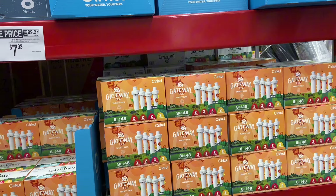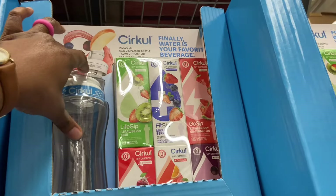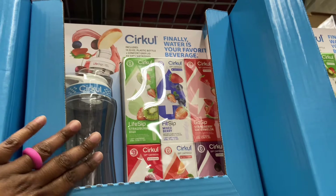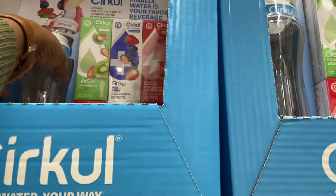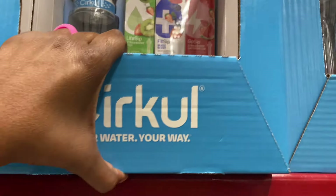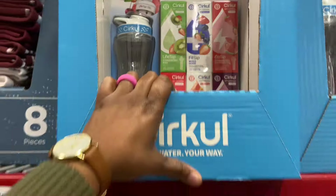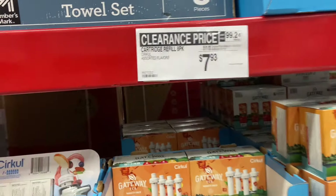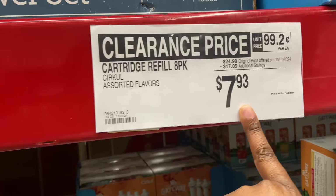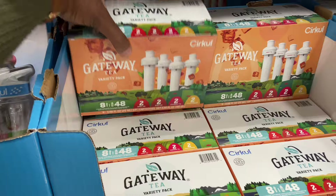The Circle Your Water Your Way 22-ounce plastic bottle kit is now $19.94, so you're going to save $6.00 off the clearance price. You get the bottle and six different flavored cartridges. Also the refill packs — the eight packs are $7.93, you're going to save $17. They're on clearance. They have tea.